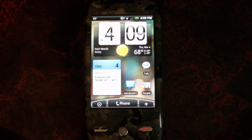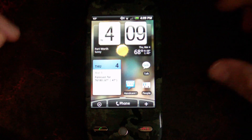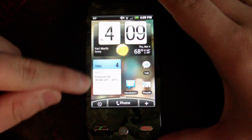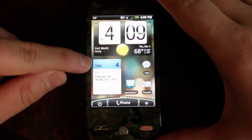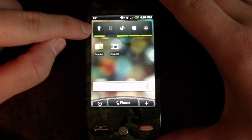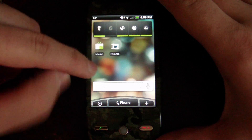This is my HTC Eris running Android version 2.1 with the new Sense UI. You can see it looks like a normal Eris. The calendar widget here — this is a built-in Android widget — has been updated. We also now have this power bar up here, the power control widget that's native to 2.1.